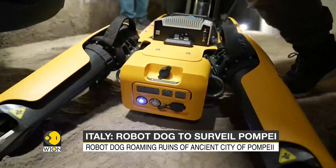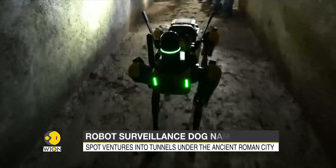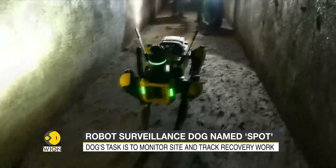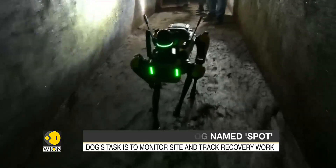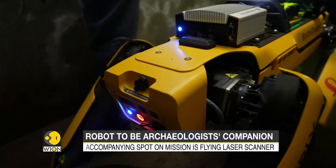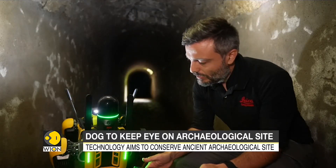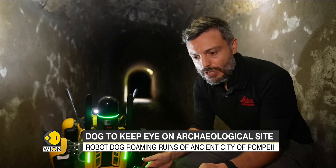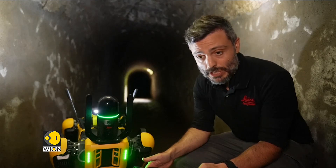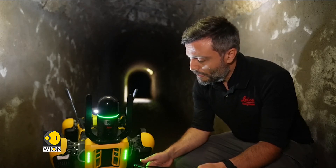The robot dog named Spot has a 360-degree camera in place of a head. Spot ventures into the dark tunnels under the ancient Roman city, scanning for problems and recording data. It is said to be the faithful companion of archaeologists at the site. The added value of the robot is that it can deal with very difficult environments because of the ability to manage itself on its four legs, and it's able to overcome and get around obstacles.